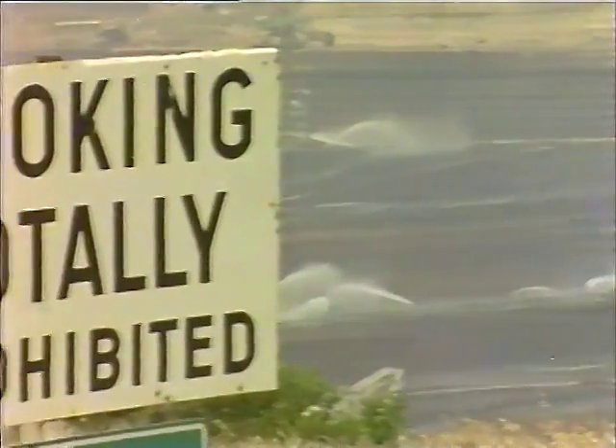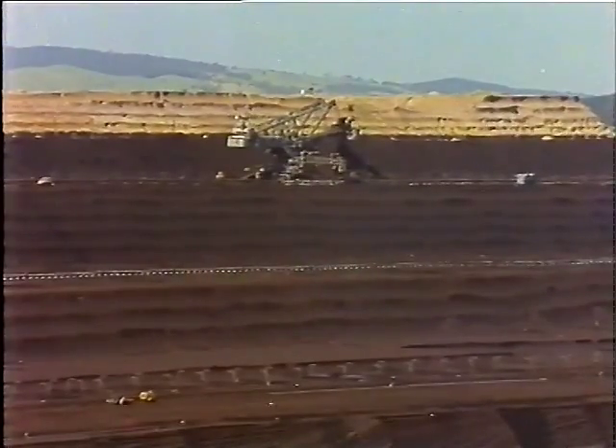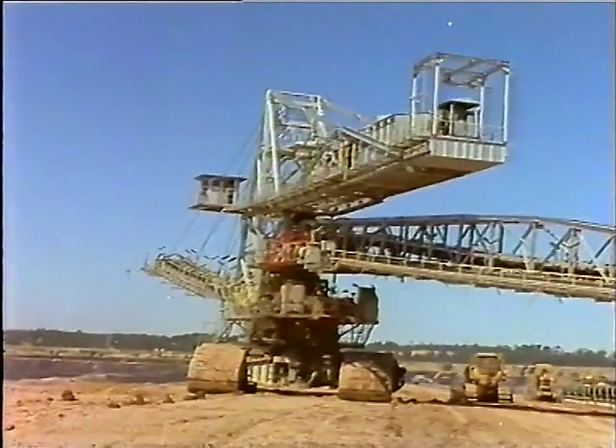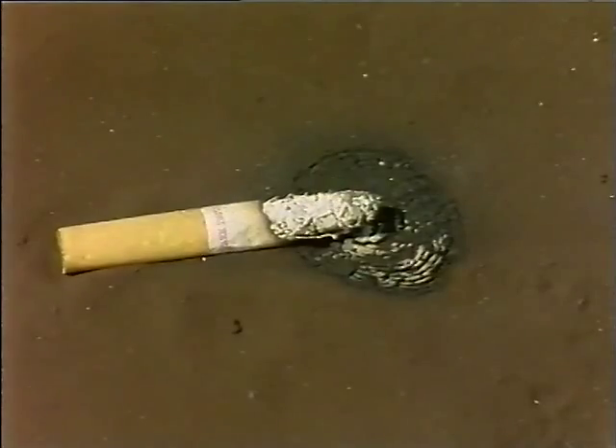Smoking is prohibited in all areas of the open cuts below grass level, and within 30 metres of exposed coal surfaces, in conveyor galleries and bunkers, on and within 10 metres of the travelling stacker, and within 10 metres of any conveyor. Any person found smoking in these areas will be disciplined — the fire regulations provide for instant dismissal. A burning cigarette dropped on coal does not take long to ignite the coal.